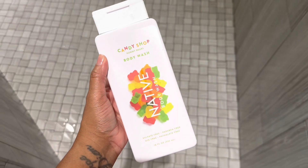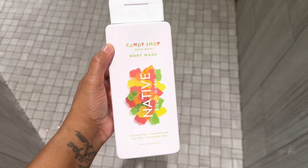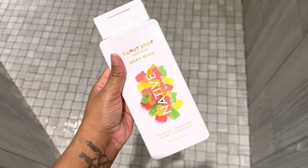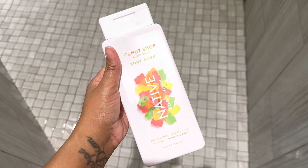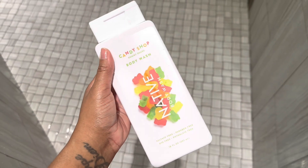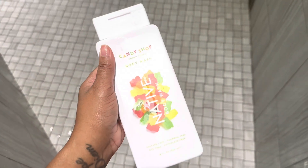Good morning y'all, happy Sunday! This morning for my fragrance I started out in the shower. I used this Native Body Wash in the scent Gummy Bears — and this smells like gummy bears, it smells so delicious. This was 100% an inspired purchase by Capo Beauty. She talked about this either on her Instagram or in a video. But yeah, I went into Target and had to pick it up.